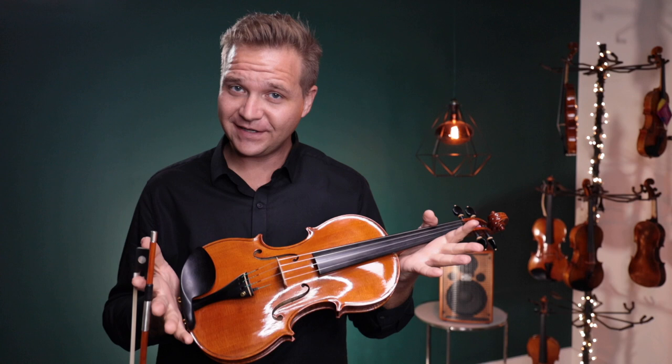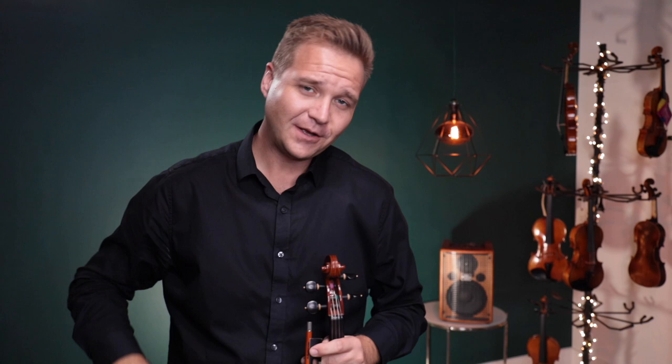For everybody else, if you're interested in any of these violins, just follow the links you see here below, or they're at the end of the video too. We look forward to seeing you at FiddleShop.com. I hope that was informative and helpful.